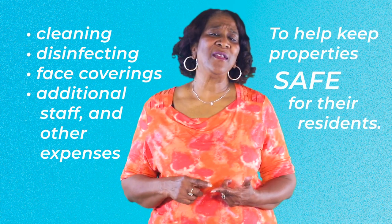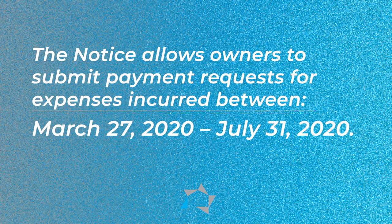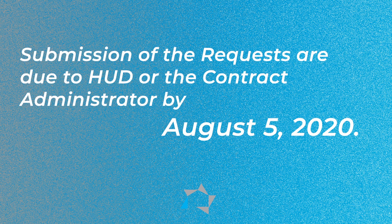The housing notice allows owners to submit payment requests for expenses incurred between March the 27th, 2020 and July the 31st, 2020. Submission of the requests are due to HUD or the contract administrator by August the 5th, 2020. This means owners and agents only have 10 business days from last Thursday to have the request submitted to HUD or to the CA.